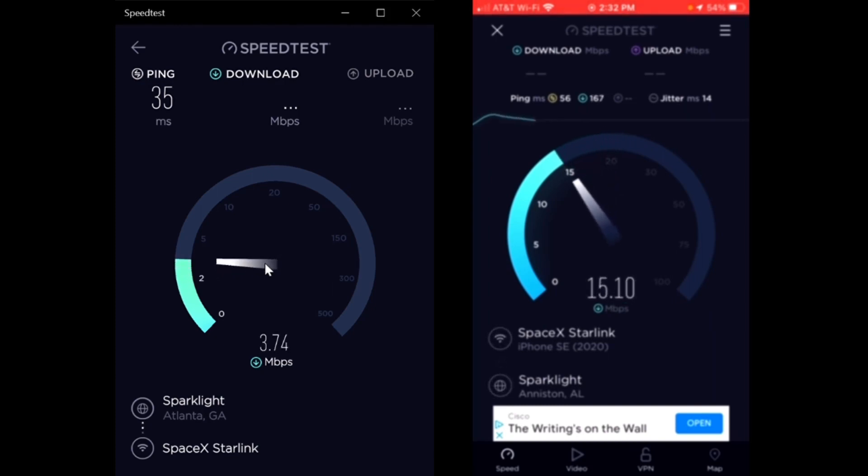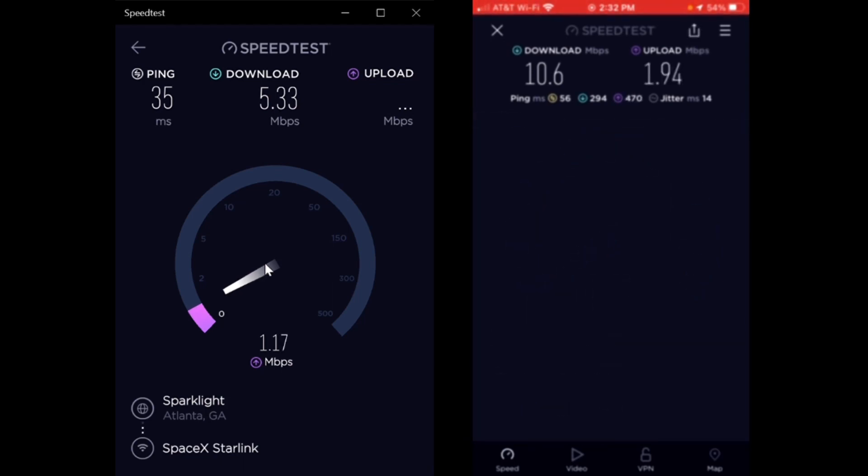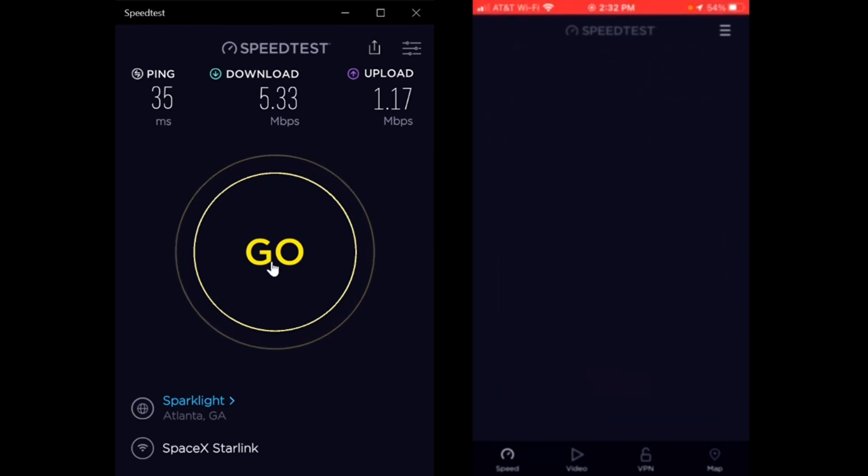The laptop has a ping of 35 and my phone has a ping of 56, and you can see it's already getting worse as we start getting closer to peak hours - but it's only 2:30, it should be better than this. On my phone the download is 10.6 and the download on the laptop is 5.33. The upload on my phone is 1.94 and the upload on the laptop is 1.17. Alright, test number three.